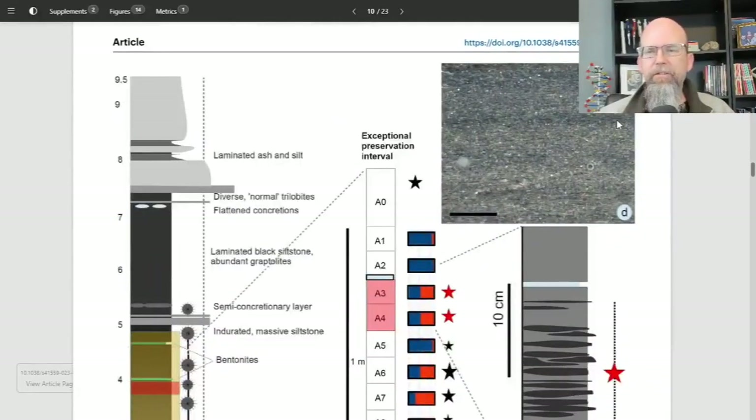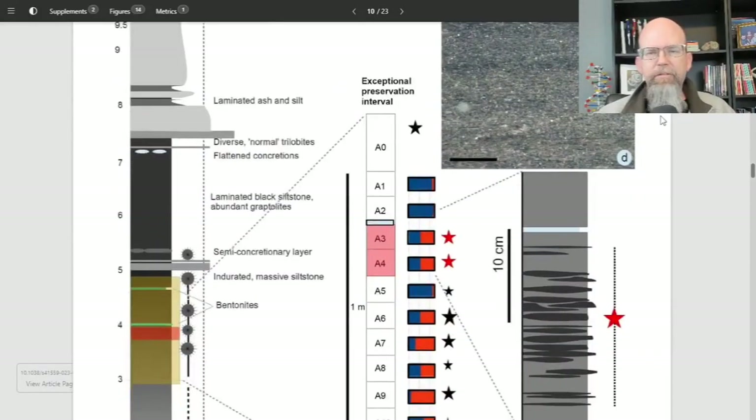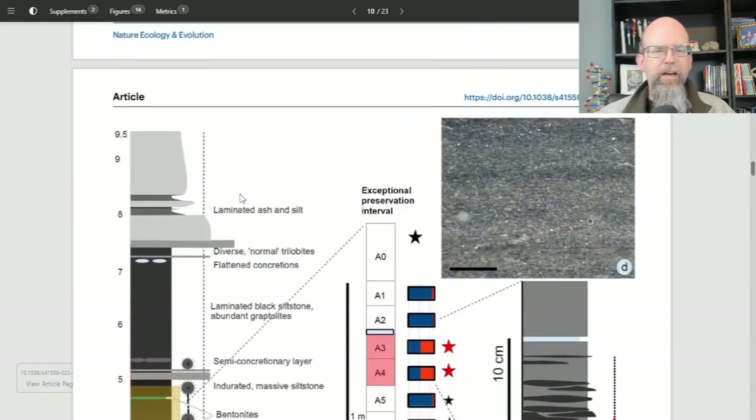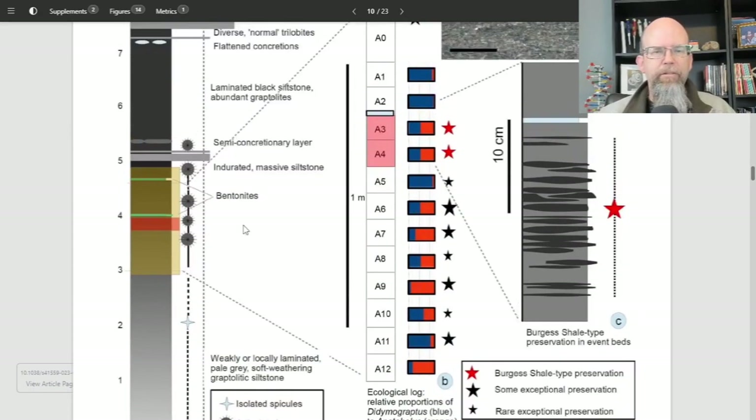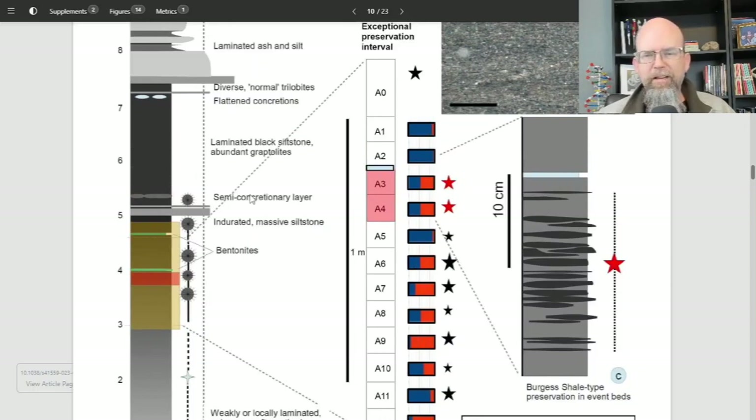Now I want to point a couple of features here that come to mind when I think about how a young earth creationist would explain this particular data. I've already given hints to how to interpret this data in the context of an ancient Earth, but how would a young earth creationist explain this particular fauna? The simple answer might be — I could see Ken Ham just looking at this and going: more proof for a young Earth. How would you preserve all those soft-bodied organisms if it weren't for something that happened really, really fast?